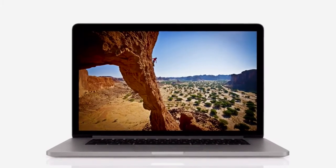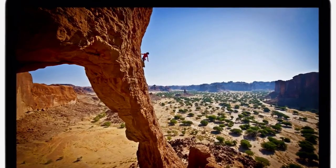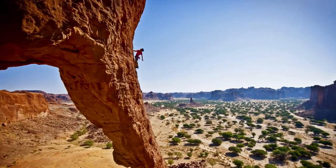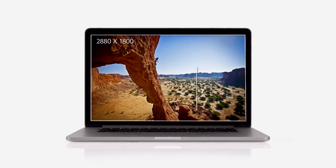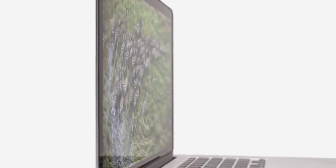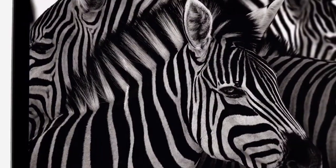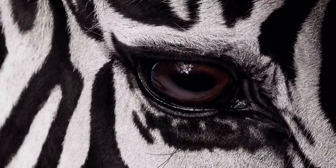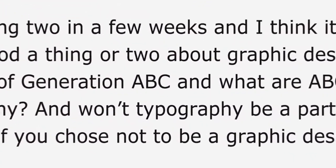We focused on the features that matter most to notebook users, and we made huge leaps. For the first time, we're bringing the Retina display to the Mac. It's the highest resolution display we've ever put in a notebook. With a resolution of 2880 by 1800, this display has over 5 million pixels — that's 3 million more than an HDTV. At this resolution, on this screen size, pixels just seem to disappear. You see an extraordinary level of detail in your photos, and typography looks amazing. It's sharper than a printed page.